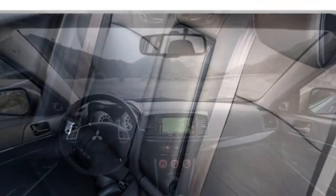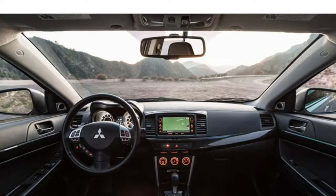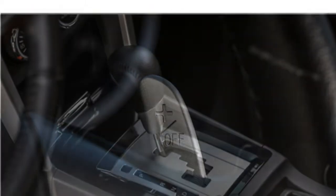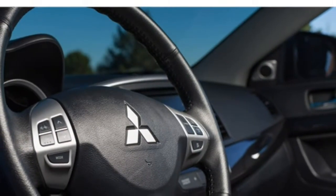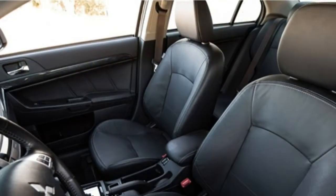When equipped with the base engine and the CVT, the Lancer gets up to 27 miles per gallon in the city and 34 miles per gallon on the highway. Models with the 2.4-litre engine get 23 miles per gallon in the city and 30 on the highway. The Lancer is one of the most fuel-thirsty cars in the class, especially in freeway driving. The Honda Civic and Mazda 3 both get around 40 miles per gallon on the highway.